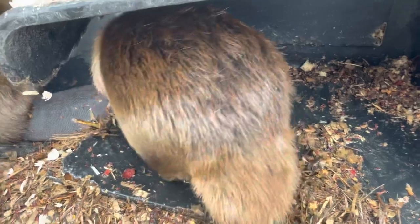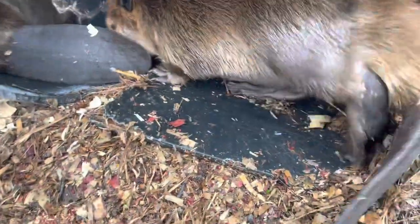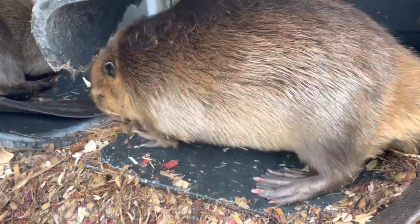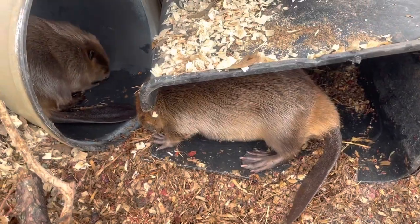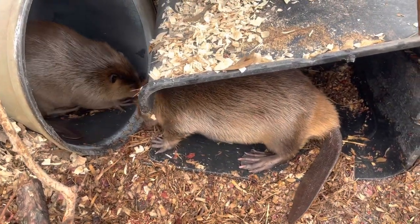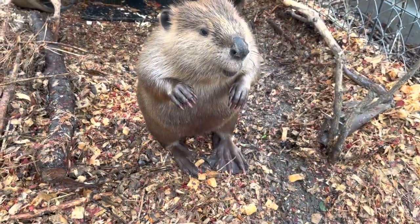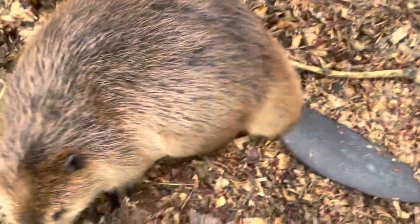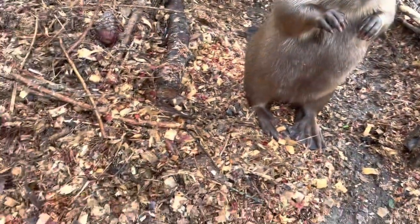Today we are doing some cleaning, and they are being such good helpers. We're going to put some fresh shavings down. Sawyer just moved some more shavings out and then swam in. Thanks, Sawyer — you're such a good helper.